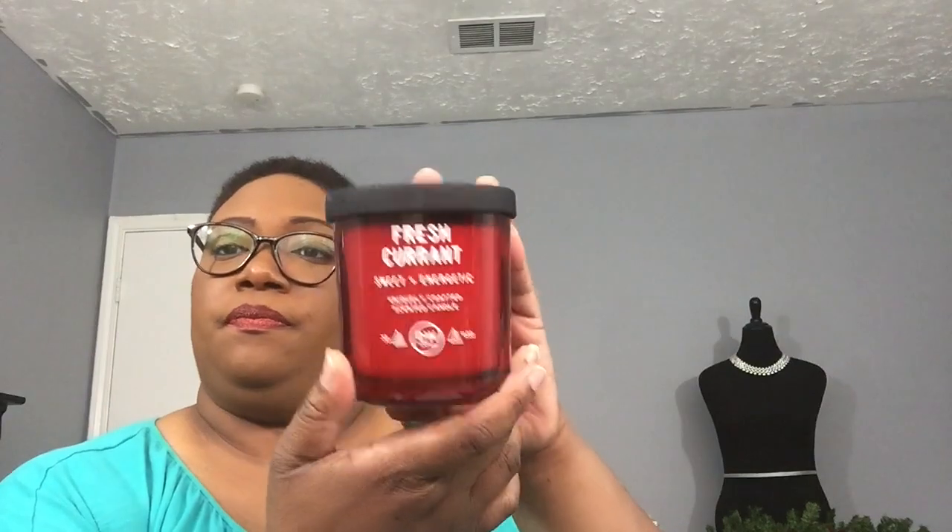The next one is Fresh Currant — it says sweet plus electric. I love this top; it's a flimsy material but just doing that you get the scent of the candle. The notes are fresh red currants and sun-ripened splash over vibrant greens, sugar citrus, and a touch of warm berry bark. It has the DW Home print in the cap. Smells so good.